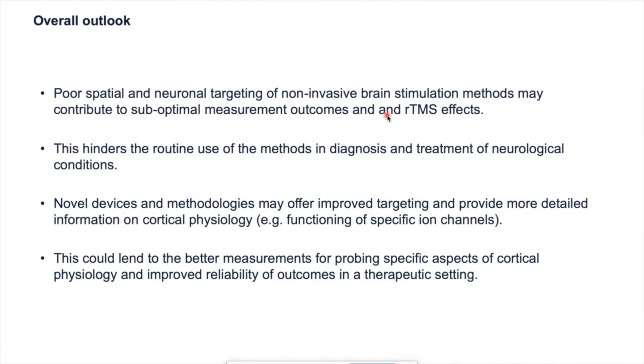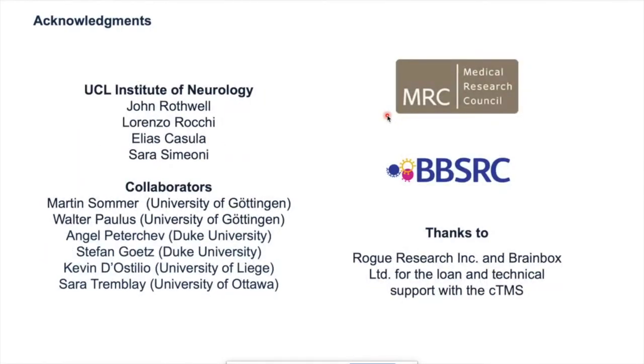Novel devices and methodologies permitted by cTMS might offer improved targeting and more detailed information on cortical physiology — for example, the strength-duration time constant providing specific information on ion channel functioning. In theory, this could lead to better measurements for probing specific aspects of cortical physiology and improved reliability of outcomes in therapeutic settings. A lot of what I've shown is basic physiological background, and there's still work to be done to show these things are truly consequential for repetitive TMS. But there's reason for optimism, and importantly we now have the tools to investigate these questions properly. Thanks to John Rothwell's lab and to Rogue Research and Brain Box for the loan of the cTMS equipment.